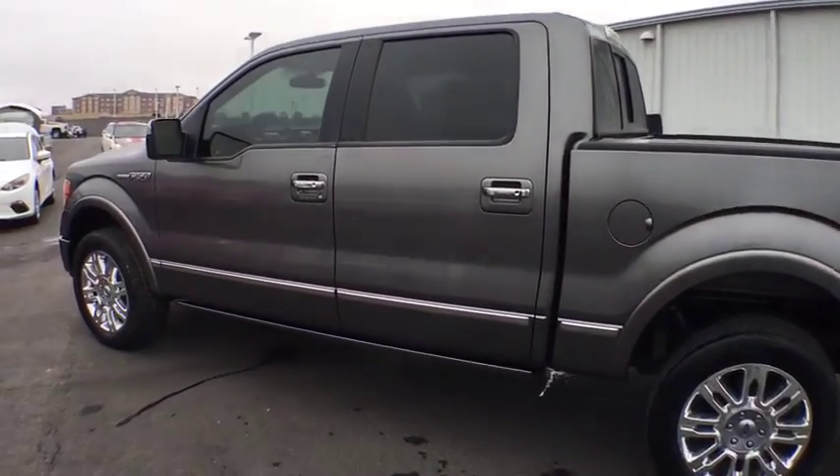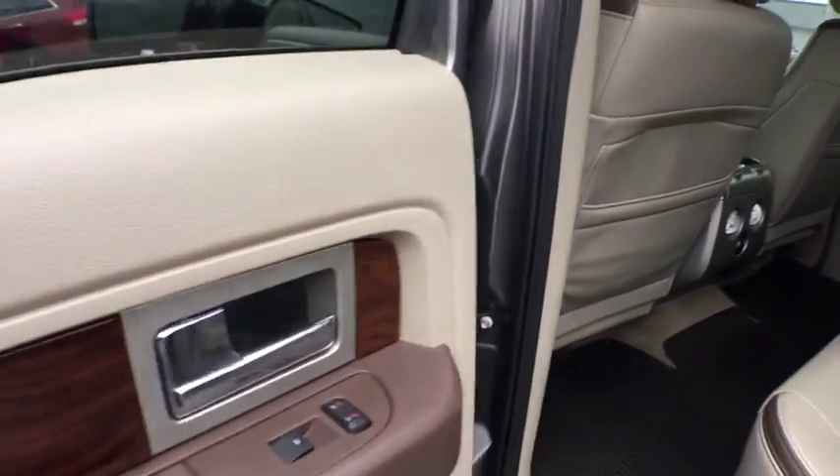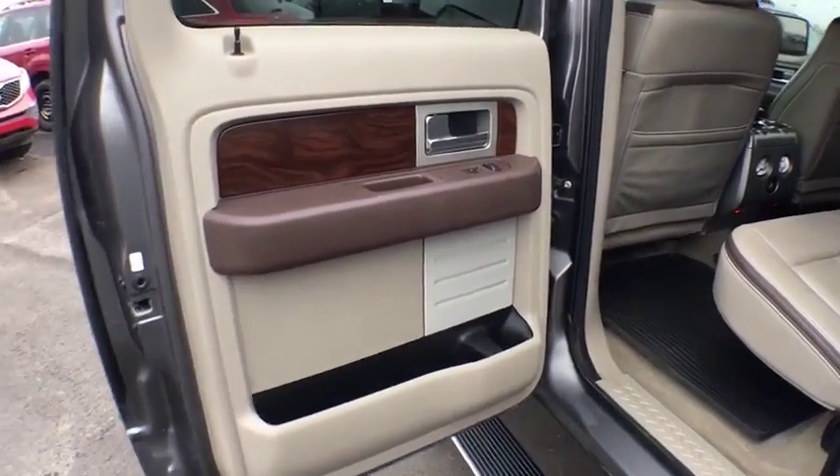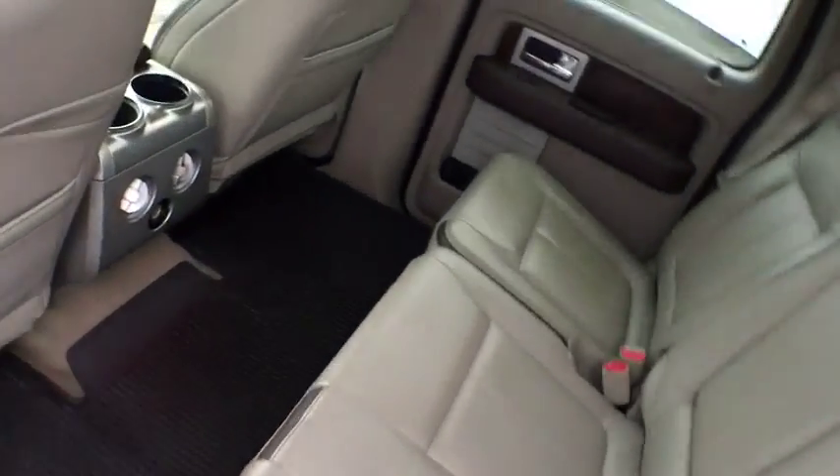Bluetooth, leather wrapped steering wheel, adjustable steering wheel, power steering, auto dimming rear view mirror, cruise control, four wheel disc brakes, aluminum wheels, four wheel drive, floor mats.